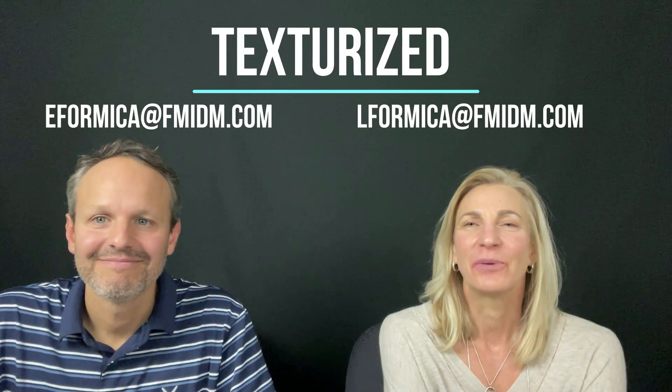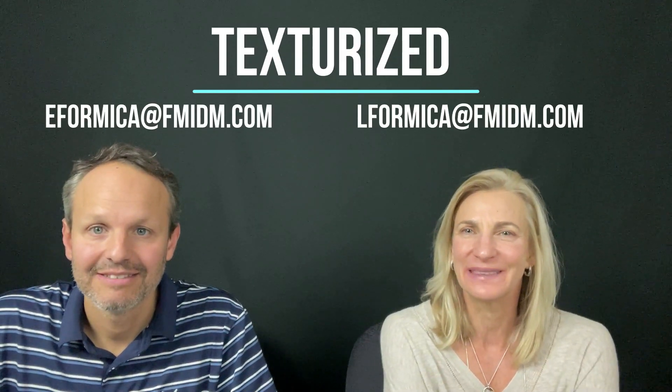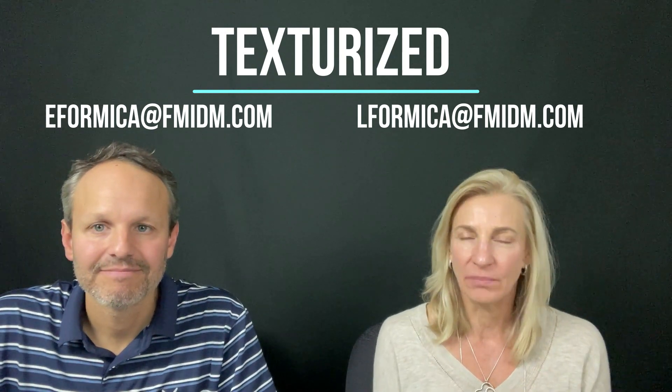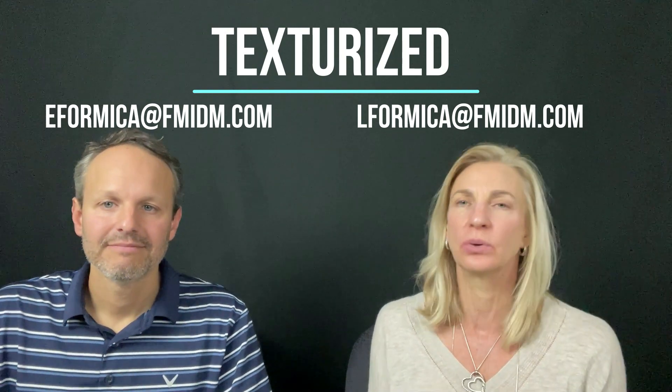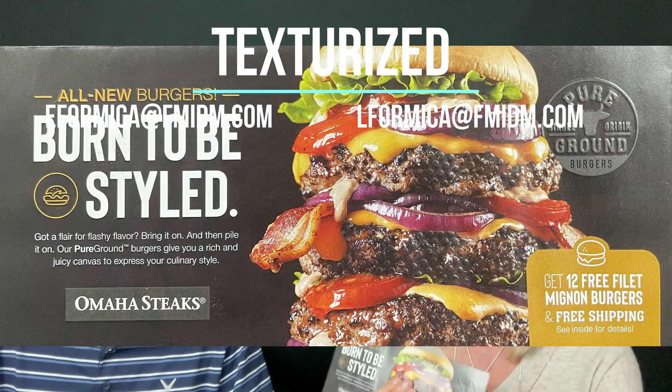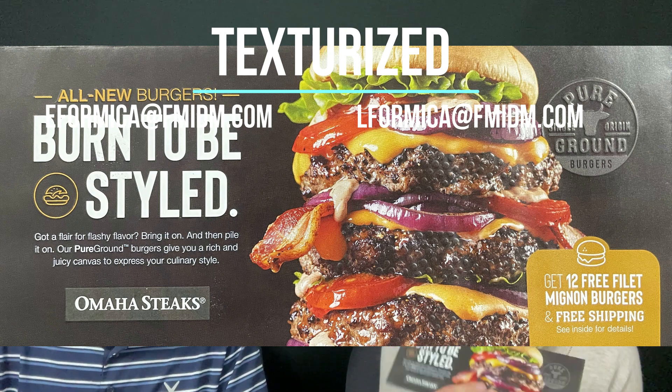Hey everyone, welcome to another mail piece of the month. I'm Lisa Fermica and I'm Eric Fermica. This month we wanted to highlight some really cool envelopes — they have embossing and they're actually run inline, so they're very cost effective.